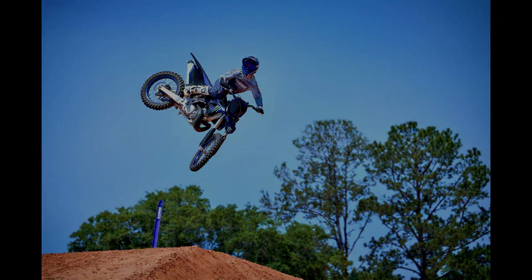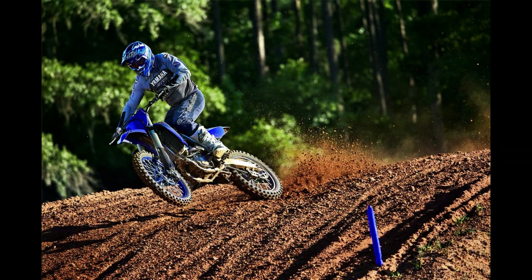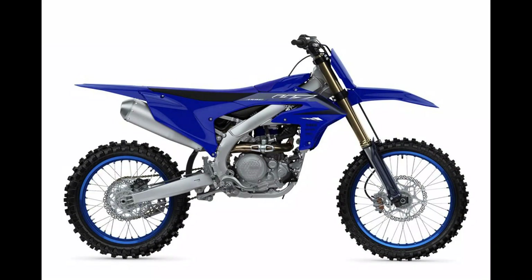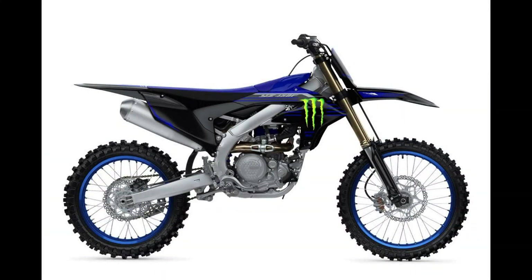Now the YZ250F is 250cc but a four-stroke — so the YZ250 is two-stroke, the YZ250F is four-stroke. Five-speed, 38.2-inch seat height, 1.6-gallon tank, 234 pounds, $8,600, with the Monster Energy version at $8,800. Then we have the YZ450F — 450cc four-stroke, five-speed, 38-inch seat height, 1.6-gallon tank, 240 pounds, $9,900, and the Monster Energy edition at $10,100.